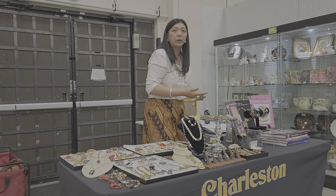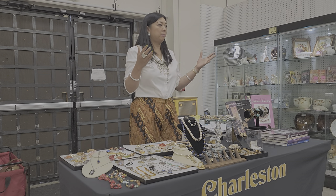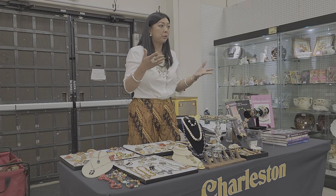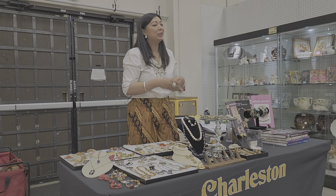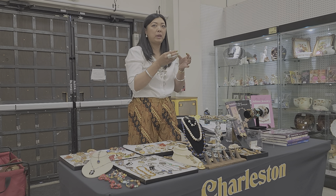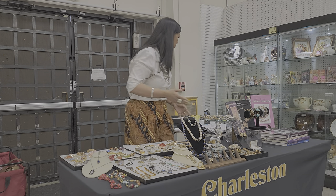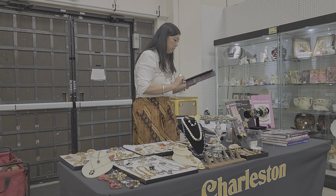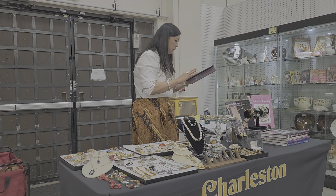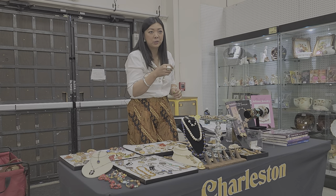Another common Victorian item is mourning jewelry. During that time, when people passed away or went off to war, they created jewelry made out of that person's hair. They would braid it and make a locket or brooch they could wear. It sounds unusual, but that was normal back then.